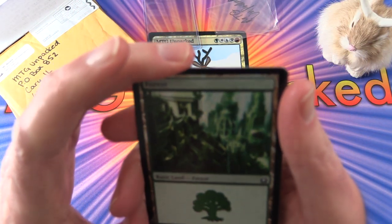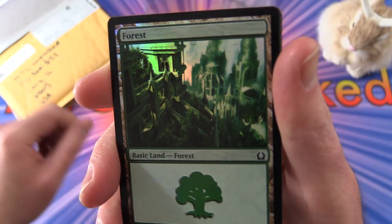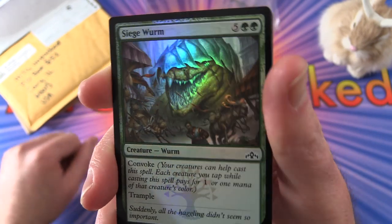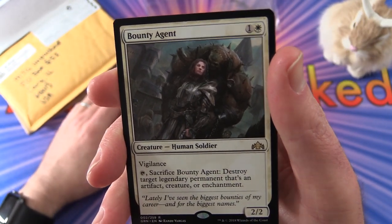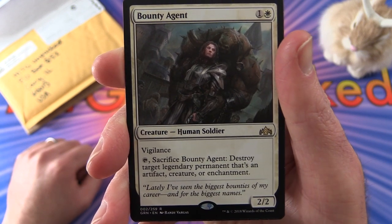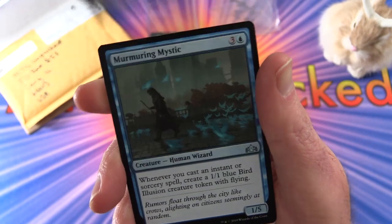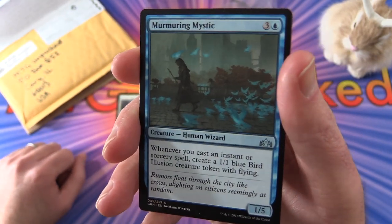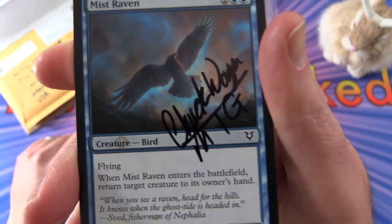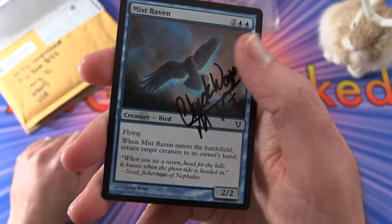We get a foil forest — very cool. And another foil: Siege Worm. Love the foiling on that one. And we get a rare Bounty Agent, a 2/2 for two mana creature — Human Soldier with vigilance. You tap and sack Bounty Agent to destroy target legendary permanent that's an artifact, creature, or enchantment. That's from Guilds of Ravnica. And an uncommon Murmuring Mystic. And a signed Mistraven — creature Bird with flying. When Mistraven enters the battlefield, return target creature to its owner's hand. 2/2 for four mana. Thank you, Chuckwagon MTG.